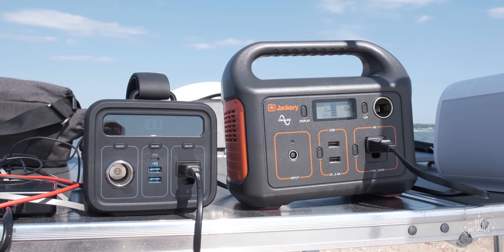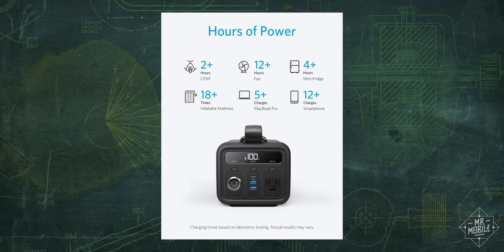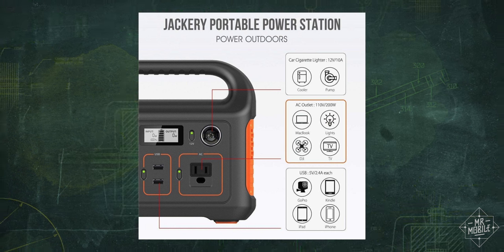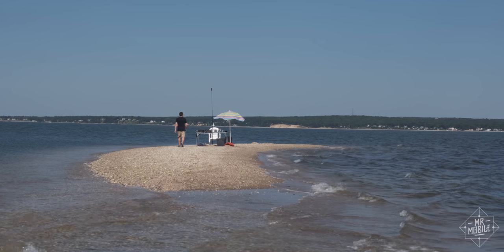Those numbers denote the watt hours of stored energy when these are fully charged. To put that in context, Anker says the Powerhouse can inflate an air mattress 18 times, while Jackery promises 40 hours of power for a 5-watt lantern — the kind of things that matter when you're going camping for a weekend. But I don't have that kind of time.